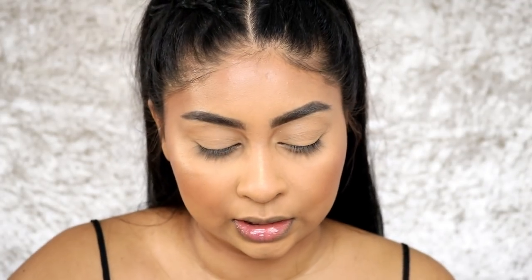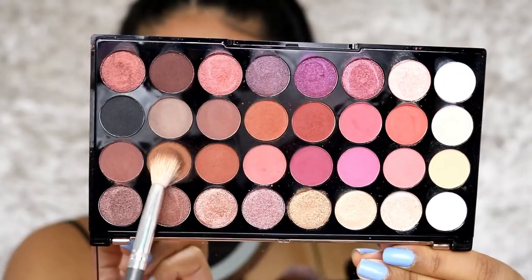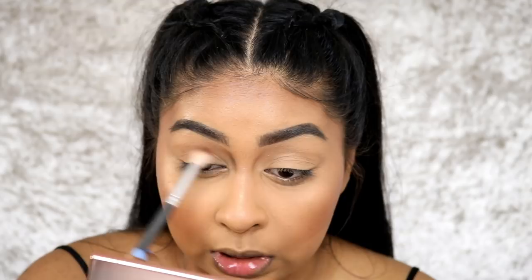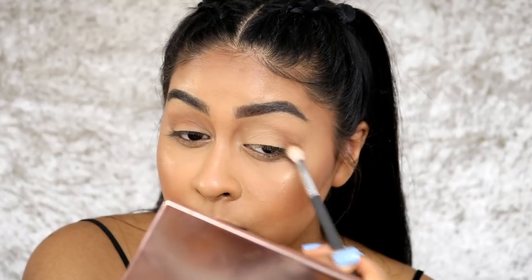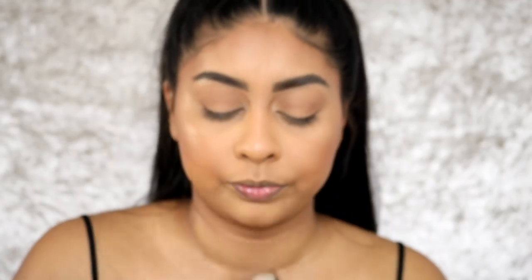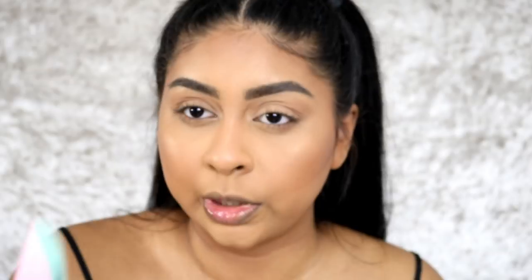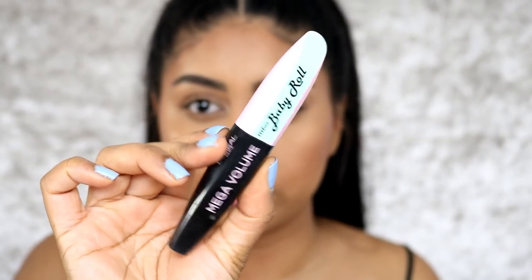I don't really feel like doing much with my eyes — I'm just going to use the Makeup Revolution Flawless Fall palette, grabbing some of this shade right here and lightly shading the crease, a bit underneath as well. In this pale banana shade from the palette I'm just going to put this all over the lid. Then I'm going to use my L'Oreal Miss Baby Roll Mascara.